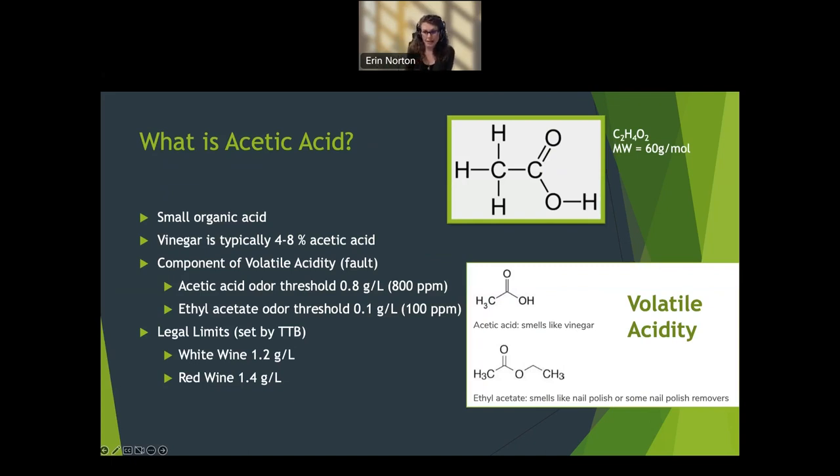Acetic acid is a component of a fault, and there are also legal limits set by the TTB. In white wine, the limit is 1.2 grams per liter — well above the odor threshold. In red wine, it's 1.4 grams per liter, since red wine is more complex. The TTB is indicating that at these limits, this is what they consider a quality wine. I've never heard of anyone being audited for their acetic acid, but the TTB reserves the right to do that, so I encourage everyone to fall under these legal limits.